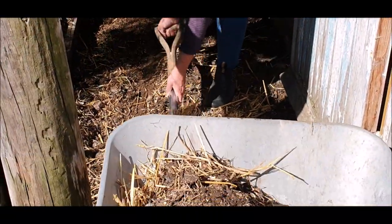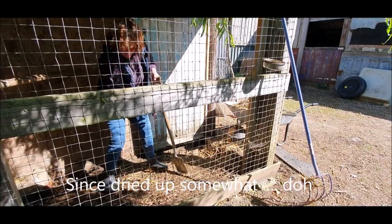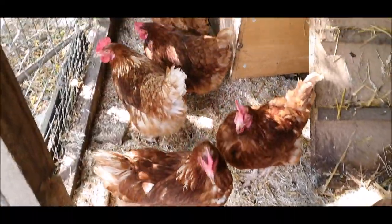As the sale of eggs from the gate seems to be going very well, we cleaned out the old hen house and got it ready for six new hens. They'd only been in the cage an hour or so and they'd already laid an egg.